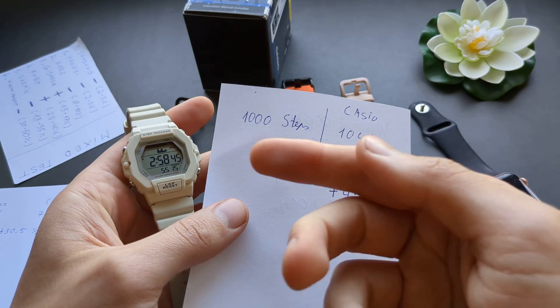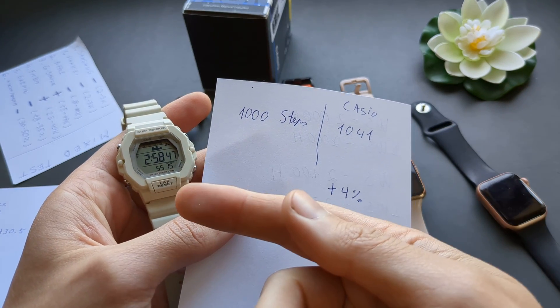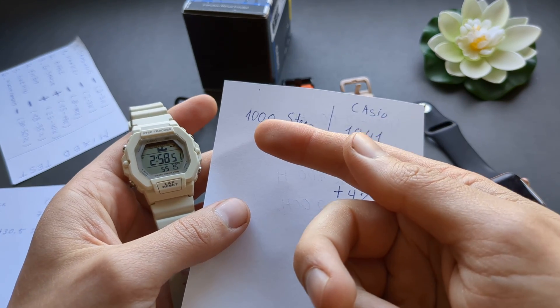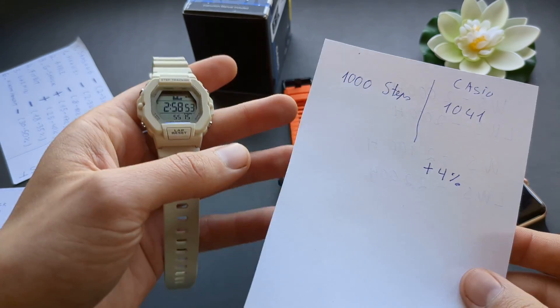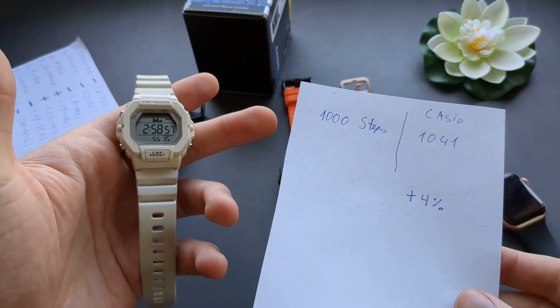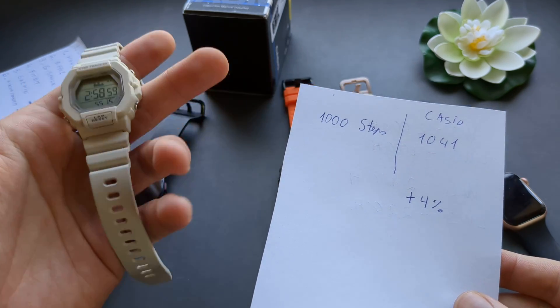If you see someone saying this step counter is probably good, that means they simply haven't tested it properly. They may have just measured 100 steps counted in a straight line without doing anything else and concluded it's accurate based on that.